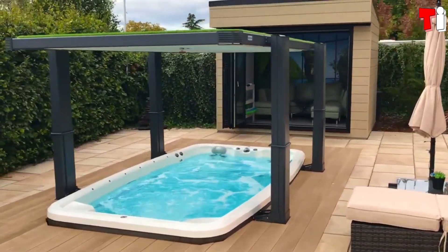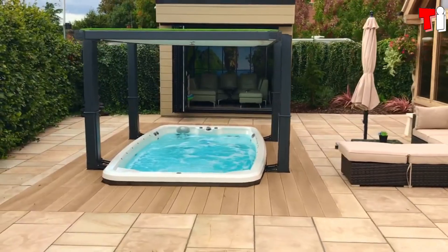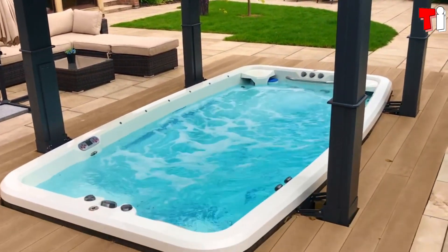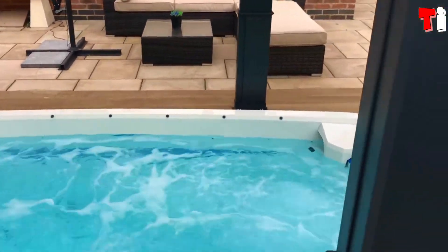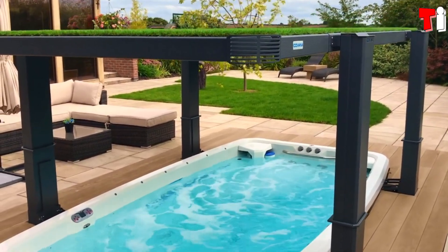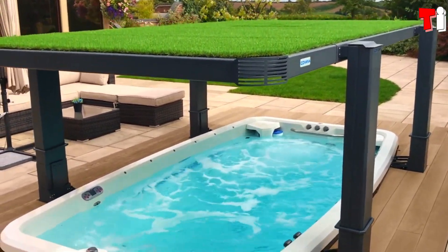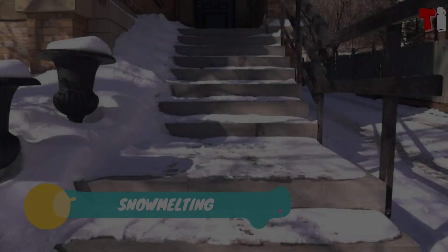For example, the Summits version can accommodate up to seven people and offers Japanese shiatsu massage and Swedish massage. It weighs around half a ton when empty and needs about 1,779 liters of water to fill — enough for about 22 loads of laundry or 17 five-minute showers.